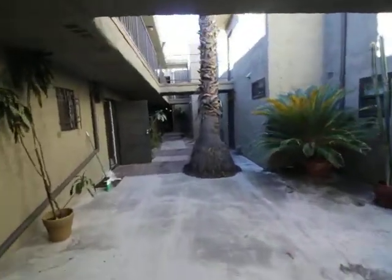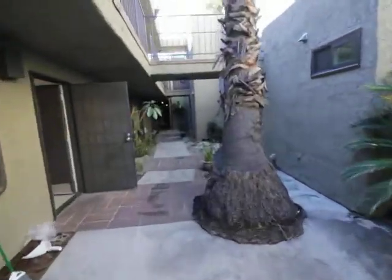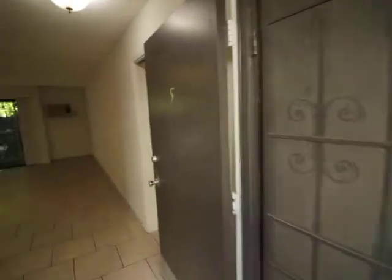You're watching a video tour of a two-bedroom, two-bathroom located in Sherman Oaks, California.